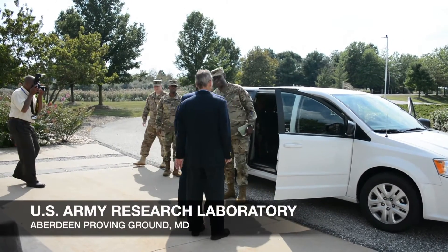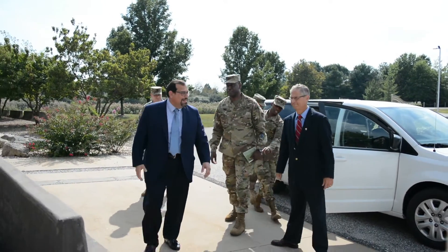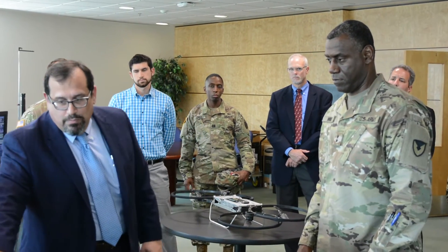The Commanding General of the U.S. Army Research Development and Engineering Command met with Army Research Laboratory officials September 8 at Aberdeen Proving Ground, Maryland. Major General Cedric T. Wins learned about the lab's science and technology initiatives on his first visit since assuming command of RDECOM last month.